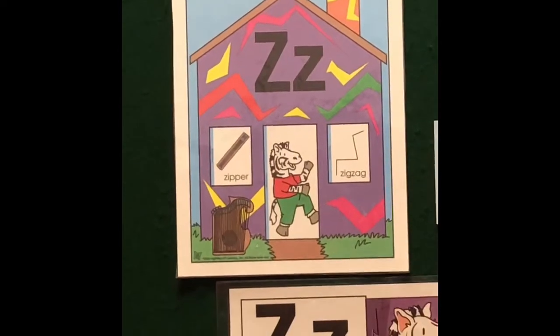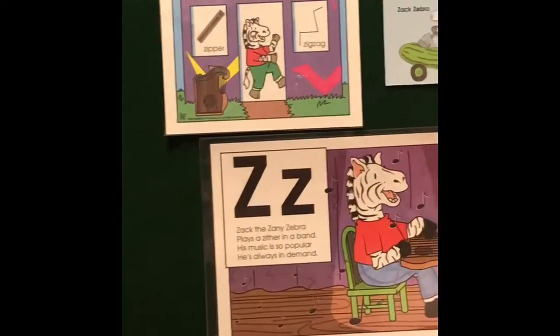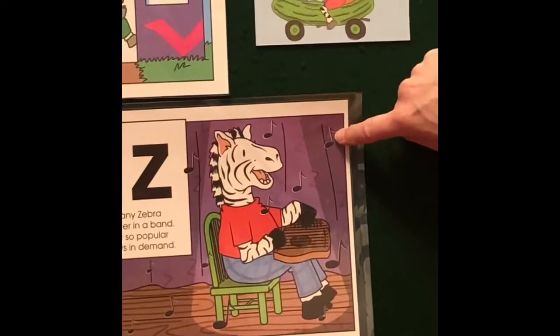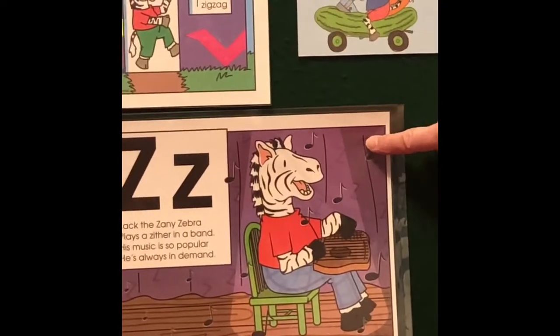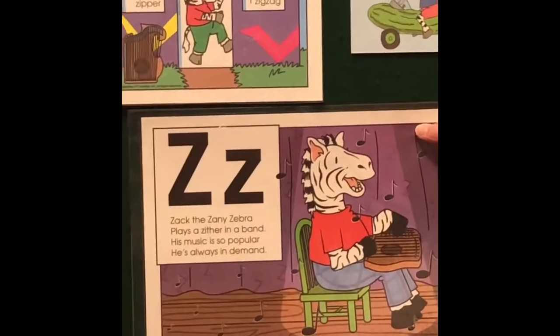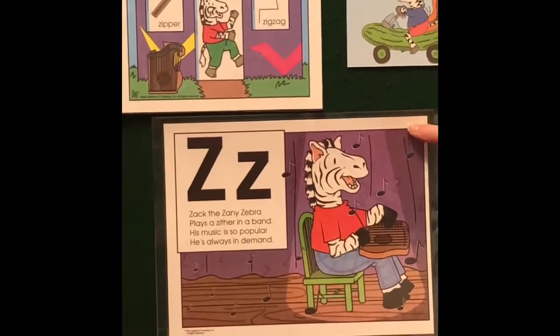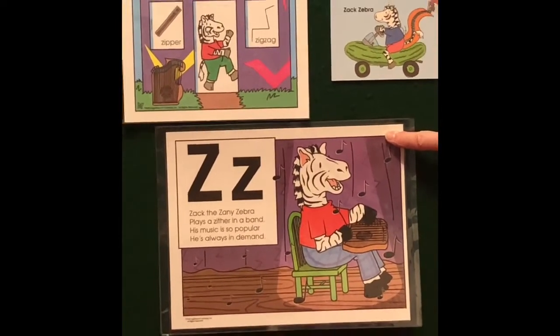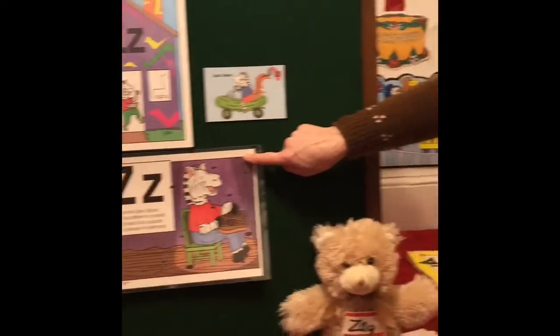Down here in this picture, it shows Zach doing one of his favorite things. He's playing a musical instrument that starts with the letter Z, and it's a zither. It's really tricky — I don't think I've ever even seen one. But when this lesson is over, I'm going to give you an idea of how you might want to make one at home during the week so you can think about the letter Z.